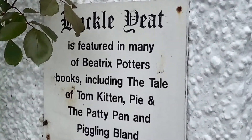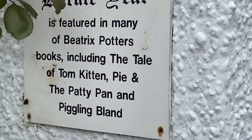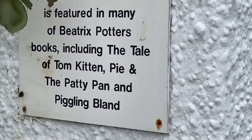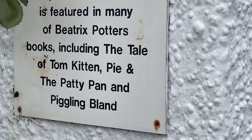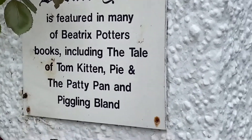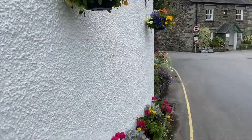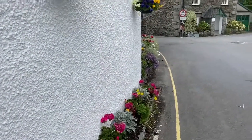Buckle Yeat is featured in many of Beatrix Potter's books, including The Tale of Tom Kitten, Pie and the Patty Pan, and Pigling Bland. There you go. Again, some more beautiful flowers in this garden. Absolutely gorgeous.